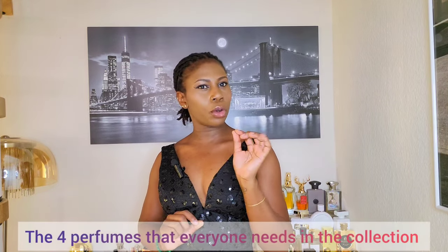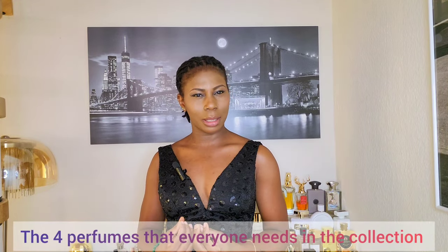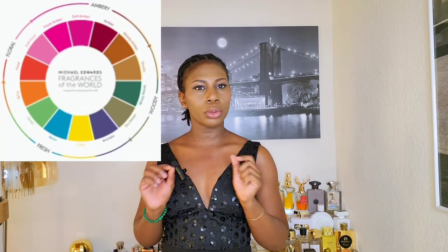In my previous video, 'The Four Perfumes Everyone Needs in Their Collection,' I told you that there are four key notes in the fragrance wheel which includes the fresh, floral, oriental, and woody notes — which is the basis on which you should build your perfume collection. If you haven't seen that video yet, click on the link above and also in the description box below.